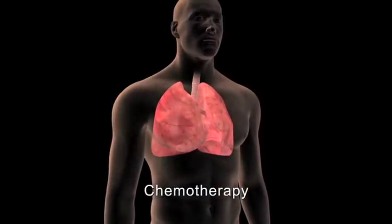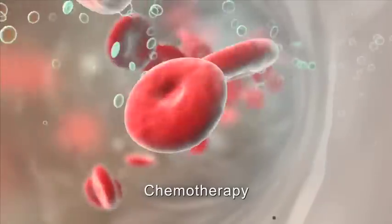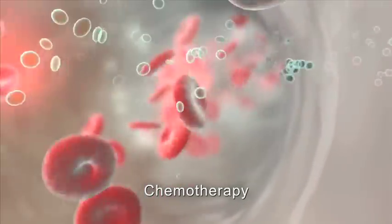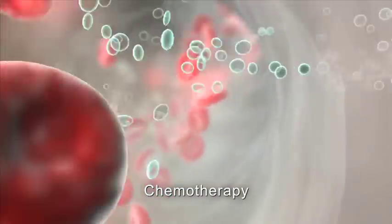Chemotherapy is a systemic treatment that uses drugs to stop the growth of the cancer cells by either killing them or inhibiting their division. Once the drugs enter the bloodstream, they can travel and reach cancer cells throughout the body.